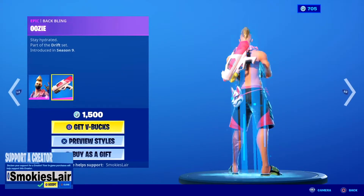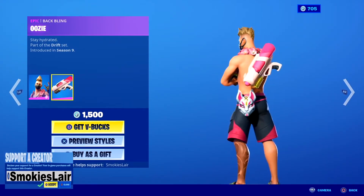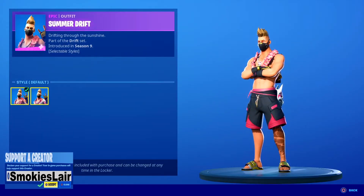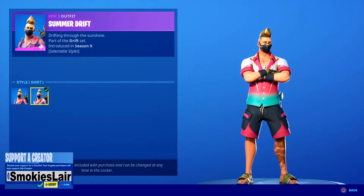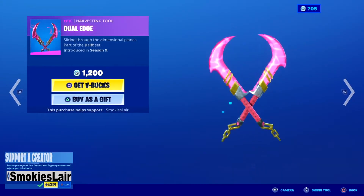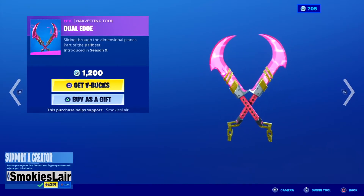Summer Drift is still in the shop. Love this skin and I love the back bling — the super soaker back bling is sick. You also get a style with the Hawaiian shirt. Pretty nice. Follow that up with the Dual Edge pickaxe — that is a nice animation and sound.